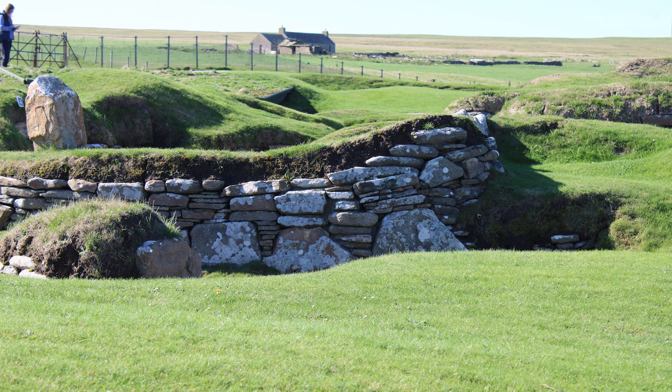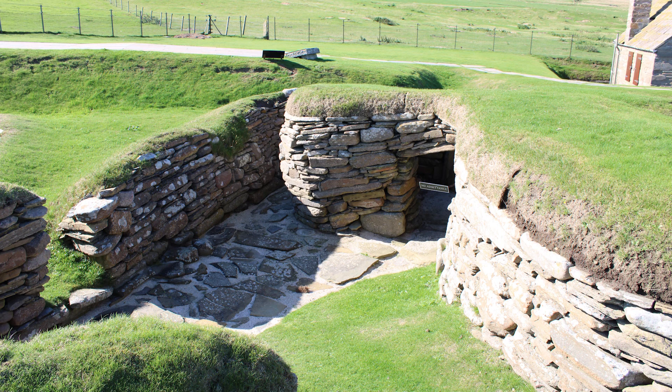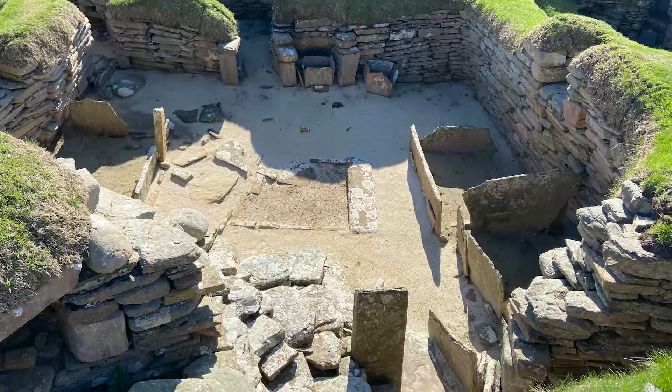Skara Brae was able to be preserved in such a unique state because shortly after the village's abandonment, it appears to have been covered by sand and buried underneath a sand dune. It wasn't until a storm in 1850 that tore away a lot of the sand dune that the local landowner, William Watt, actually realised that this Neolithic village was just a couple of metres from his house. Later excavations, starting in 1861 by James Farrar, would ultimately show the full extent of the site.